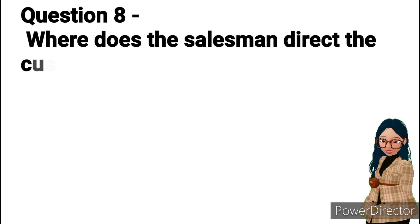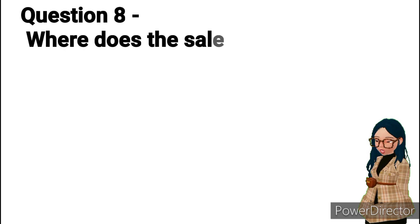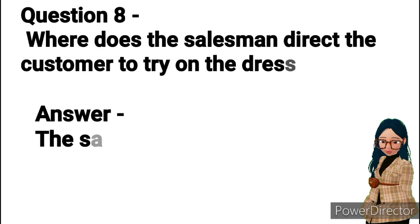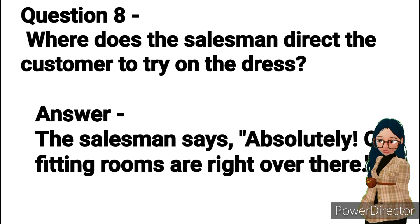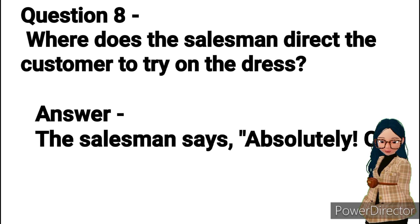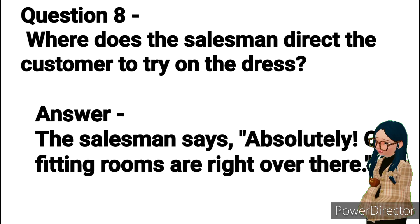Question 8: Where does the salesman direct the customer to try on the dress? Answer: The salesman says, "Absolutely. Our fitting rooms are right over there."